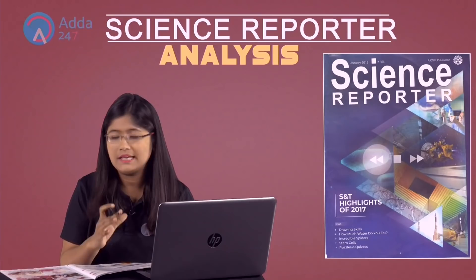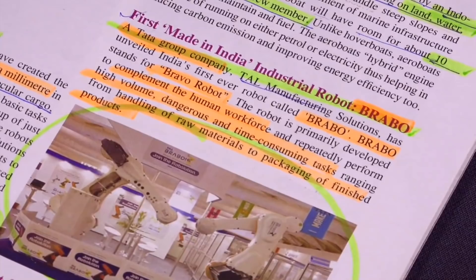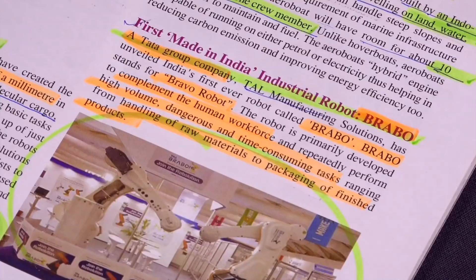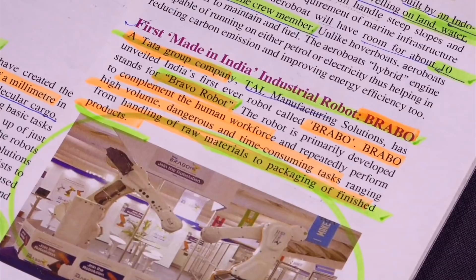The next is the first Made in India industrial robot — Brabo, made by Tata Group of Companies. It is completely made in India. Its main work is packaging and handling of finished products. This robot is most skilled at packaging and producing finished products.